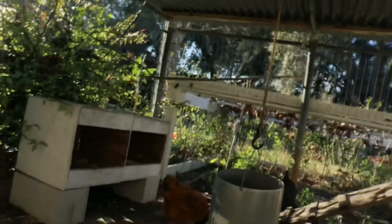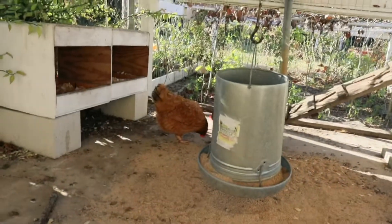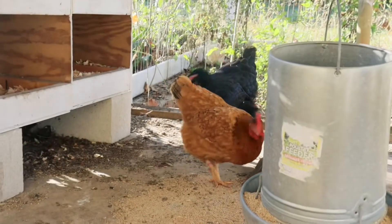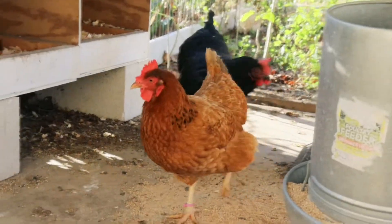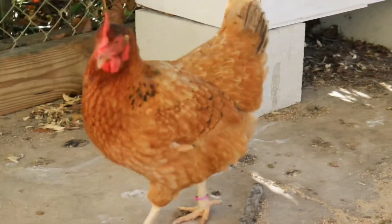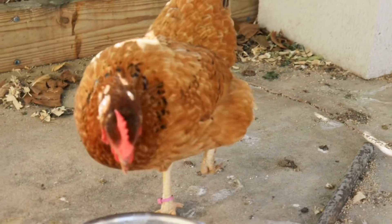If you guys have chickens yourself, definitely let me know what kind you have. I love silkies and seramas — the little bantams — but right now what I have are Rhode Islands, and I think the black one is a Cochin, though I'm not sure. They're really good hens so far; this one is super sweet and really sociable.